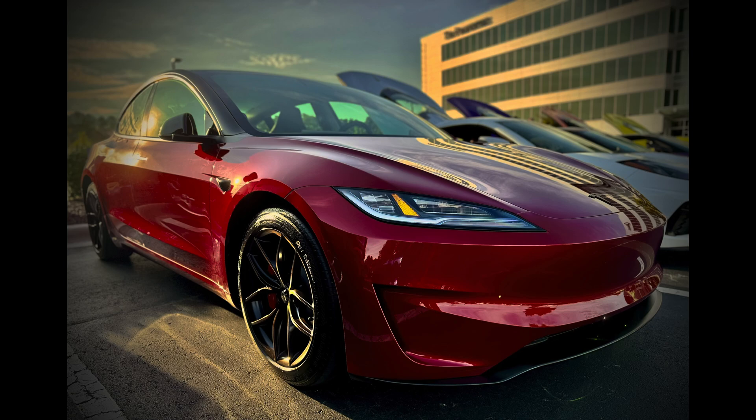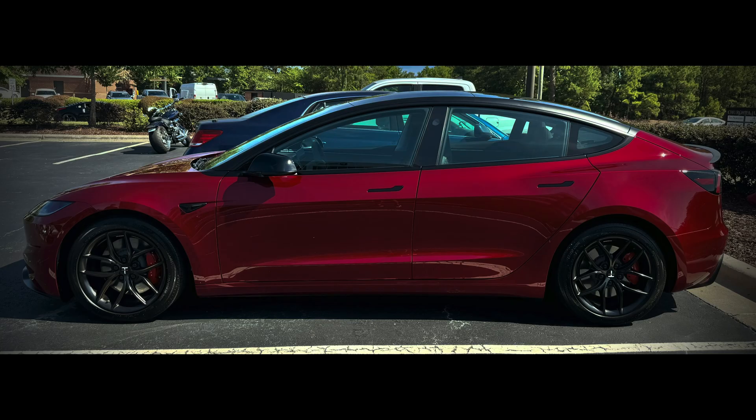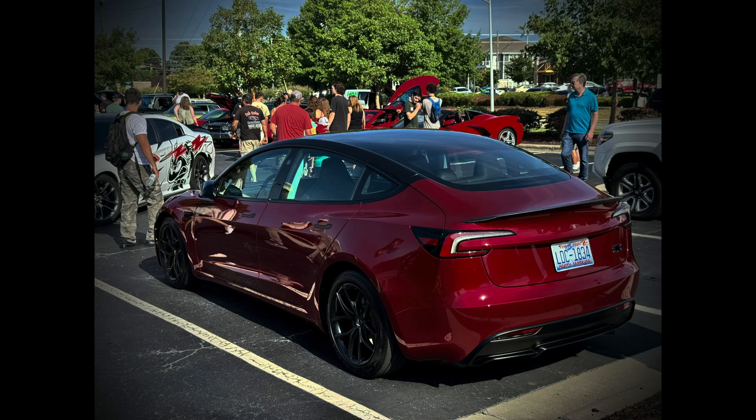There's been a lot of discussion about what the differences are between the Model 3 performance cars made in the US versus the cars made in China for the rest of the world. While I don't have access to a made-in-China vehicle, I do have a lot of data for those cars that I have collected. This video will attempt to highlight the differences between those two cars.